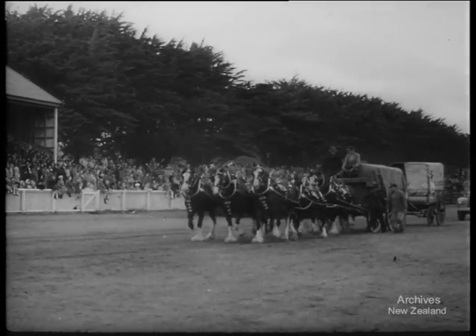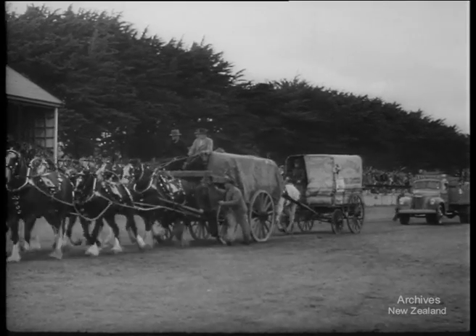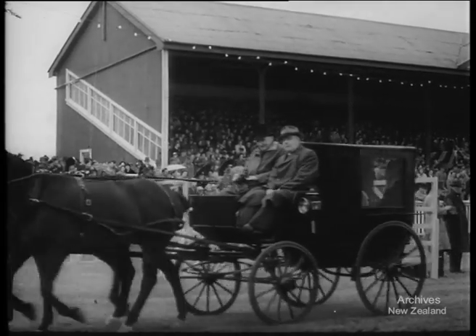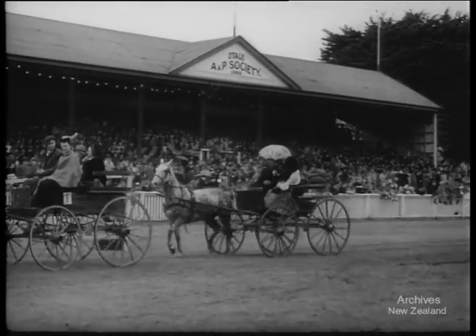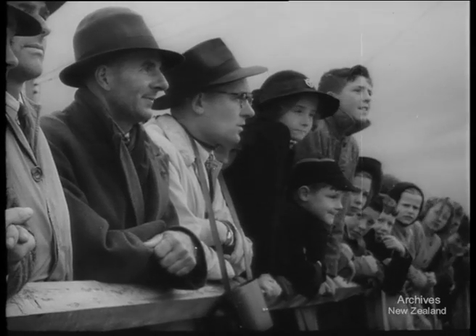The Cavalcade of Agricultural Machinery held at Tahuna Park, Dunedin, is led by an eight-horse team of Clydesdales hauling an old-time wool wagon. The old-fashioned transport also includes the Phaeton Great-Grandmama paid her calls in, and the homely buggy and gig. In spite of bad weather, crowds fill every vantage point to watch the pageant.